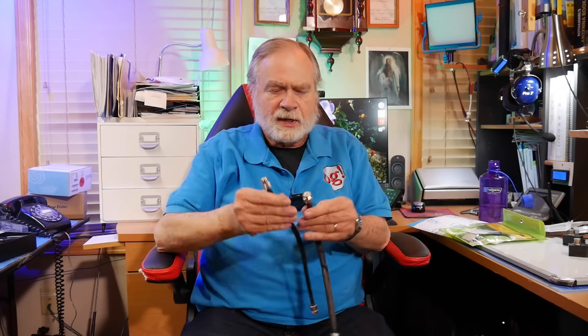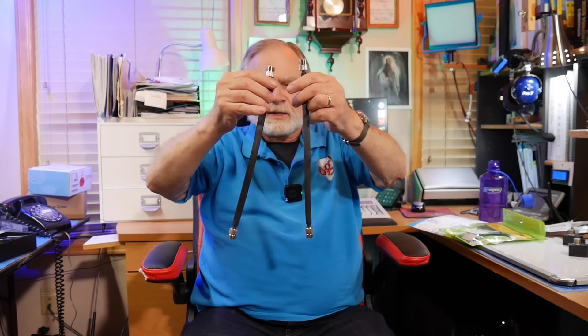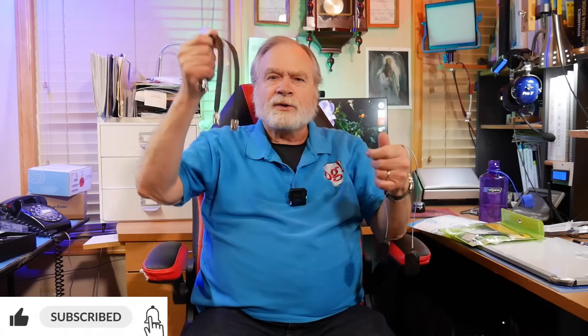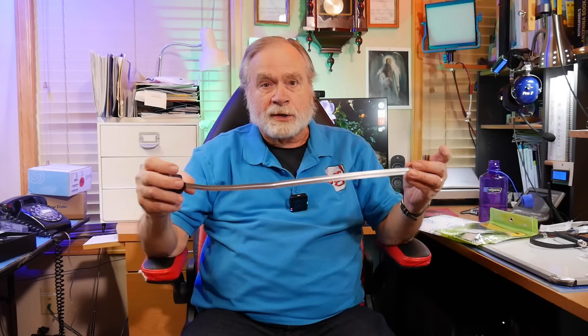Now these are two Chinese ones that I got off Amazon, and I spent like 20 bucks to get two of them. This Comet was 80, these were two for 20. Which was better? These are junk, and I've got the readings to prove it. Don't get those — get the Comet one.